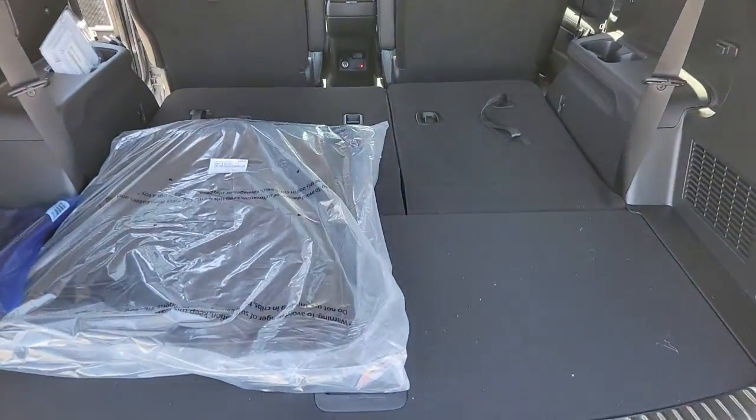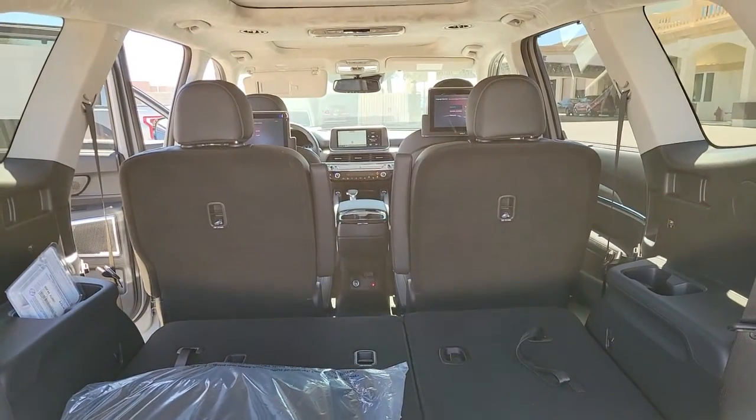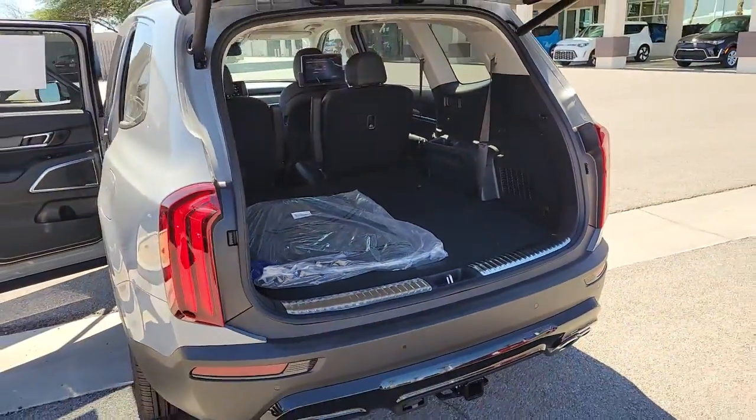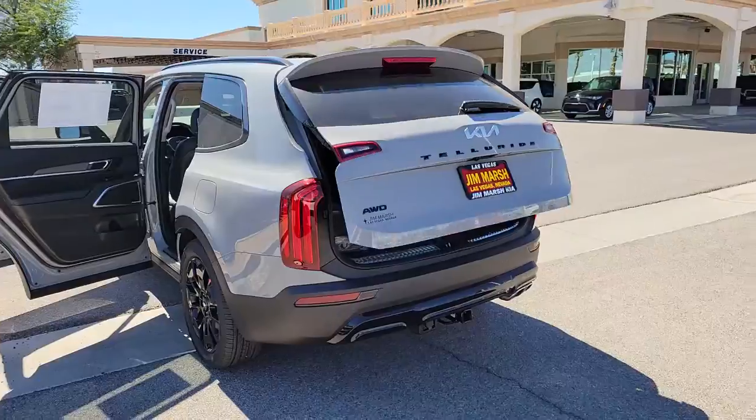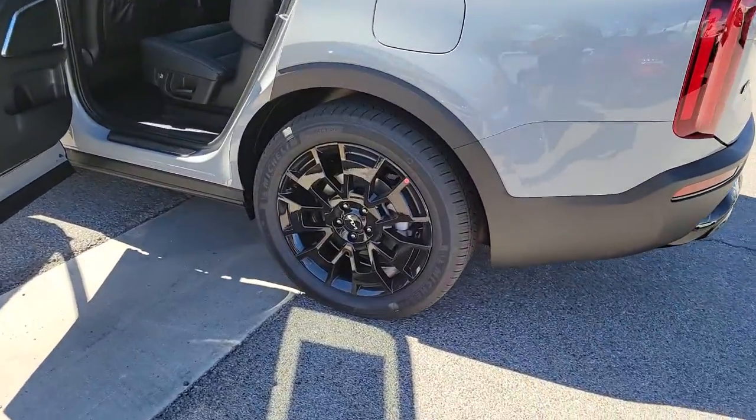The following are some of this vehicle's highlighted options: keyless entry, navigation system, sun/moonroof, power passenger seat, fog lamps, power liftgate, satellite radio, power driver seat, heated front seat, and dual zone AC.